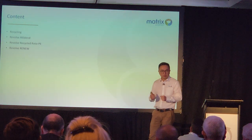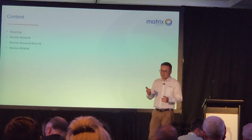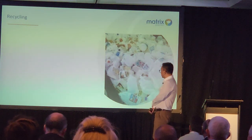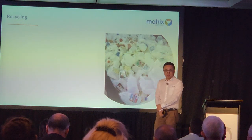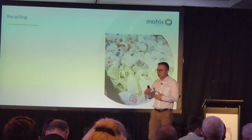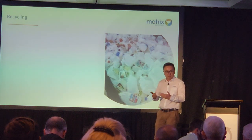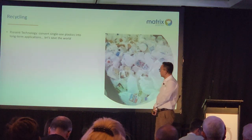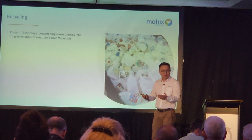I will give you an overview of what we have done back in the UK over the last 10 years. First one: recycling. As you can see on screen, there are some roto-molded parts made out of HDPE. Typically you won't be able to roto-mold them again, so we developed concepts within Matrix. We're happy to recycle them — this is a present technology, available to you now.